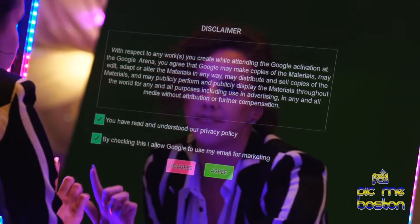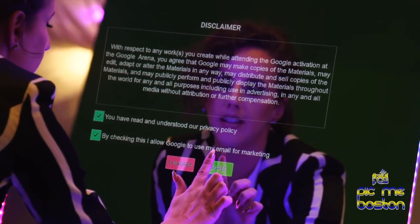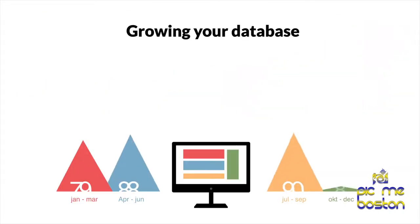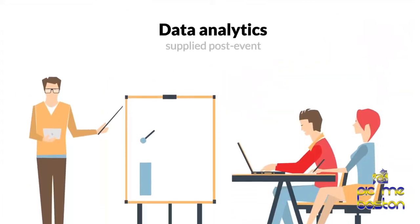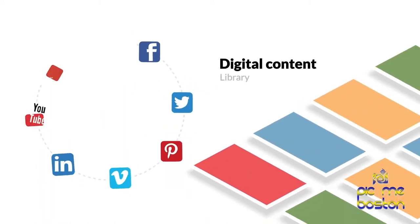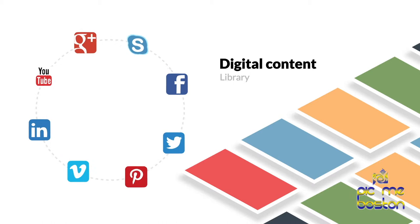Add customized consent fields for data collection, making the photo experience GDPR compliant and growing your database. All data analytics supplied post-event. All photo creations supplied to enhance your digital content library.